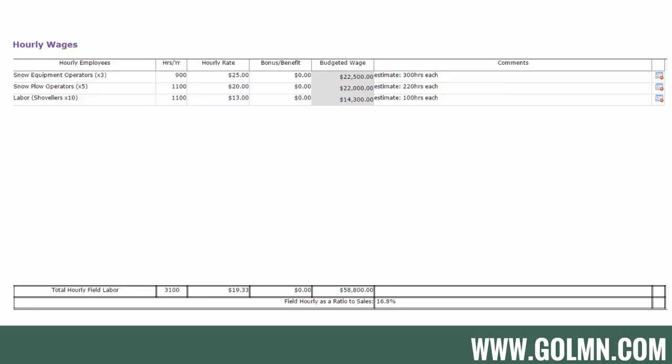I only want field staff in my budget, including only the hours worked in the snow season. I like to break employees down into roles rather than entering them individually. For example, I've got snowplow operators listed with 1,100 hours per year. That means five operators each working approximately 220 hours in a snow season — five times 220 equals 1,100. The hourly rate is the average wage, so 1,100 hours at $20 per hour gives a $22,000 budgeted wage for all snowplow operators.